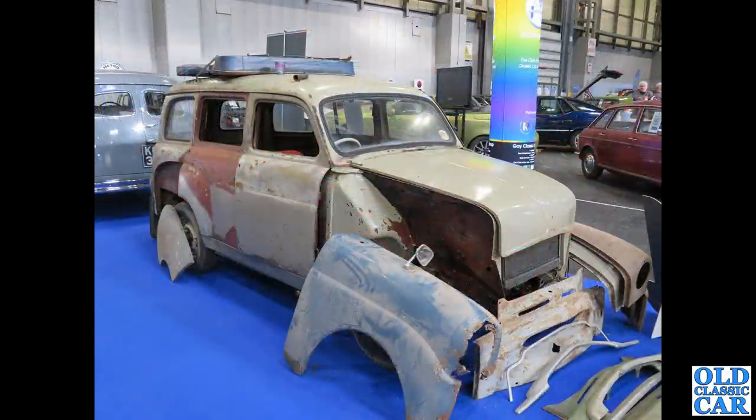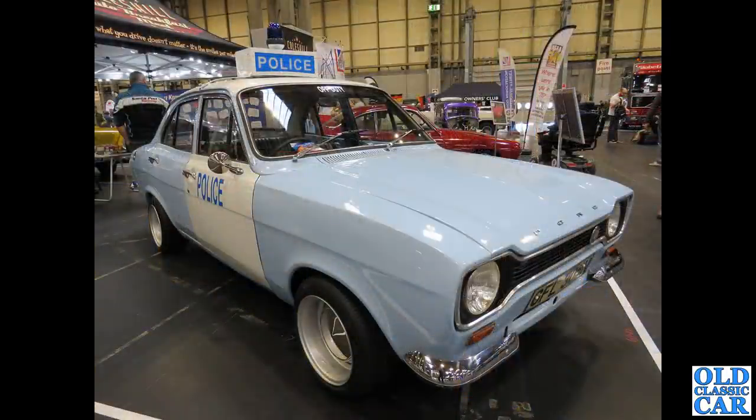Another favourite of mine — I used to run one of these. It's a Standard Ten Companion, the estate car version of the Standard Ten. Very nice little car, quite rare, being a four-door estate — not just based on the van but actually a bespoke estate car body. Next up, this was a bit of an unusual sight: a Ford Escort Mark One police car.